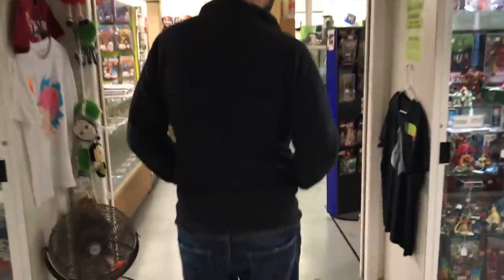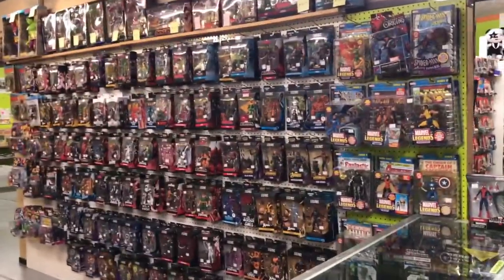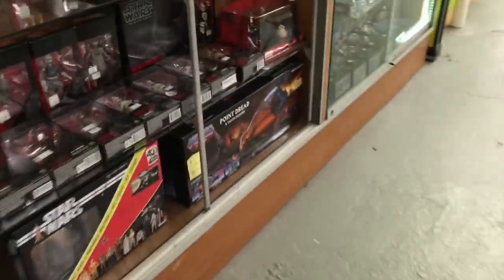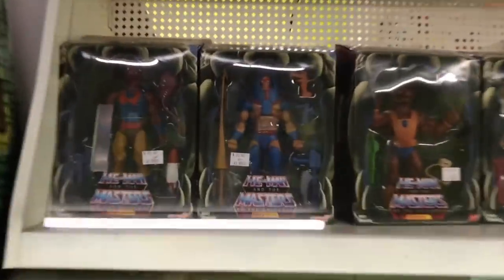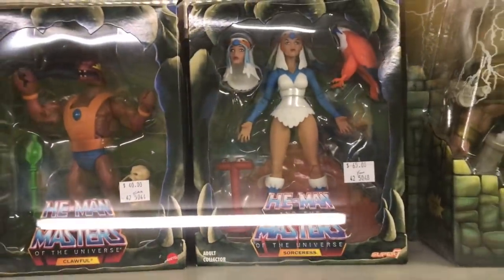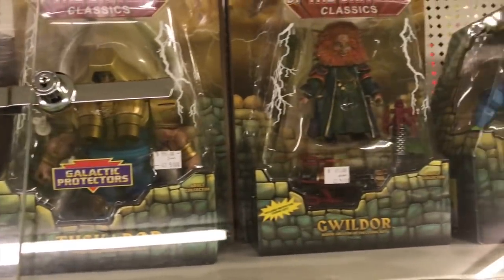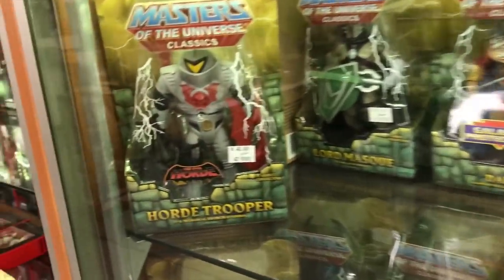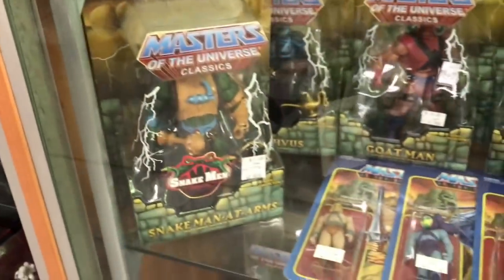So apparently I started on the wrong end because Craigerson just grabbed me. Oh my god — I started on the other end. There's Point Dread, I got that one. Oh wow — let's see — this many faces, Sorceress. Yeah, I got it!